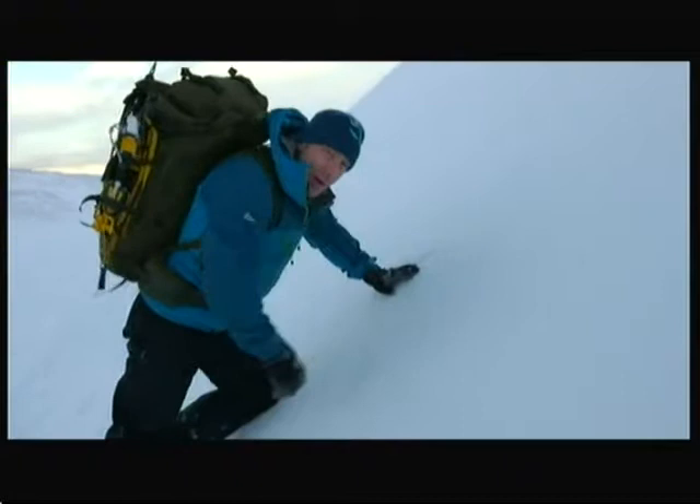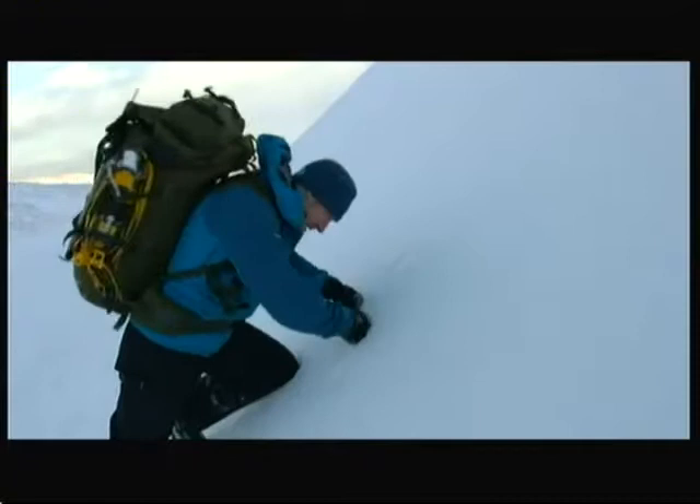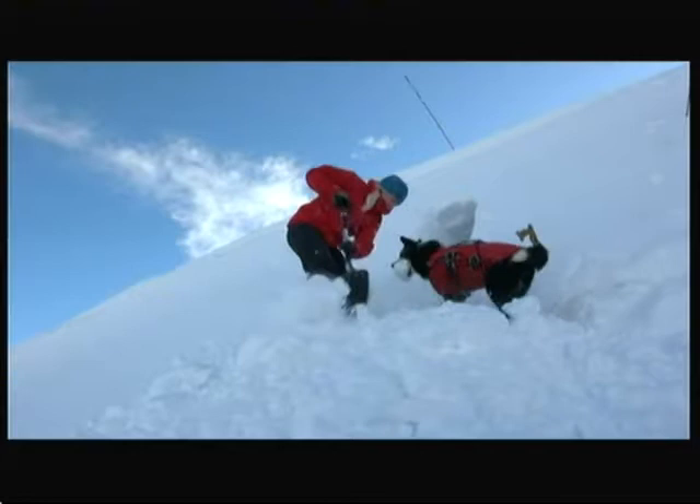So how do ptarmigans survive the incredibly hostile weather the Cairngorm Mountains throws at them? Well, they do something that mountaineers and Arctic people have been doing for centuries — basically, they dig a hole in the snow. To escape the wind, ptarmigan dig themselves into the snow and have been known to disappear beneath it entirely. These photos, taken by Andy a few days earlier, show where a ptarmigan has recently spent the night. To show how effective snow holes are and to help us build our own, we've enlisted the help of mountain rescue expert Heather Morning and her dog Millie.